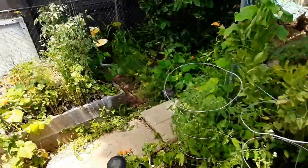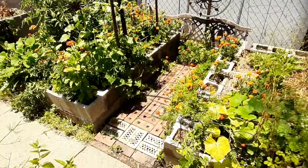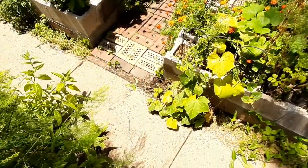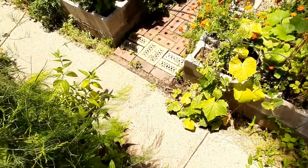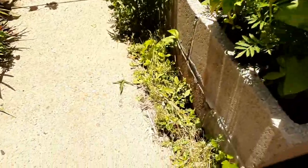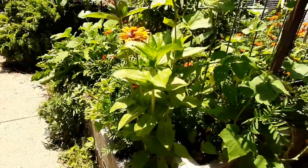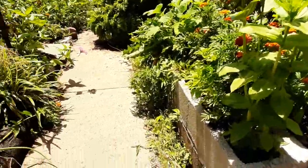Moving this way you can see we have two cinder block raised beds here and the sidewalk as well. The sidewalk is higher than these channels right here, which collect water from the sidewalk and water the beds instead of just letting it evaporate off.